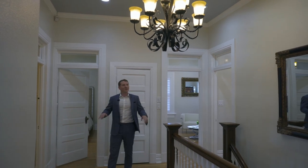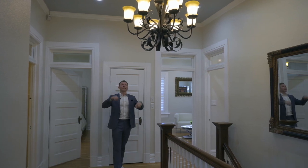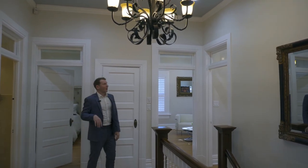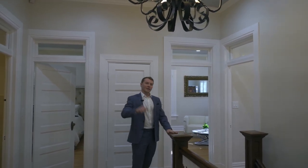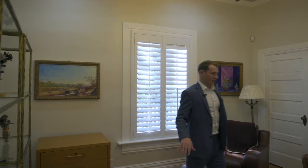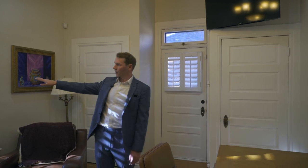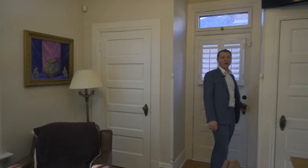Going upstairs into this hallway, we can see the original hardwood floors from 1902, freshly added recessed lighting, and a chandelier made in the motif of 1902. Everything has of course been rebuilt in this part of the house. On the left is the first bedroom, currently used as an office, with two built-in closets. The window faces west and there's a door opening to the balcony.